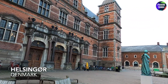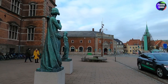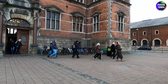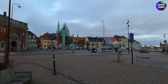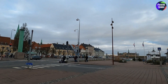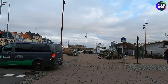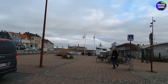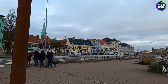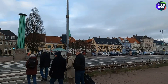Hello, here I am in Elsinore in Denmark. I don't know what that building is, but we are here for the castle you see over there — it's called Kronborg Castle. It's a very famous castle because William Shakespeare mentioned it in his play Hamlet, and it's also a UNESCO World Heritage site.